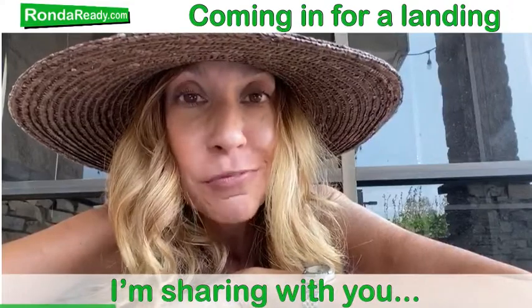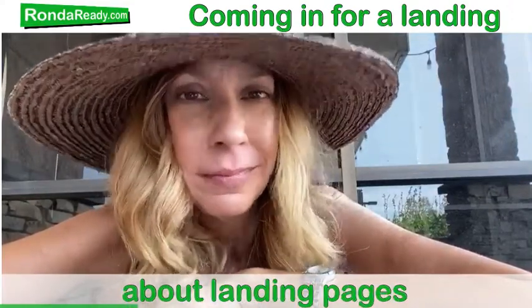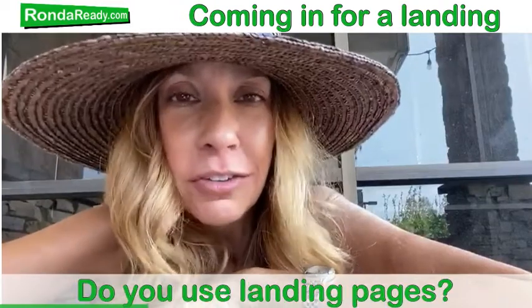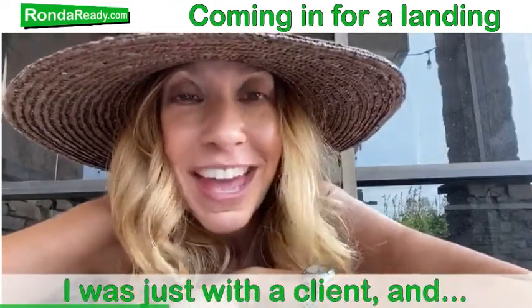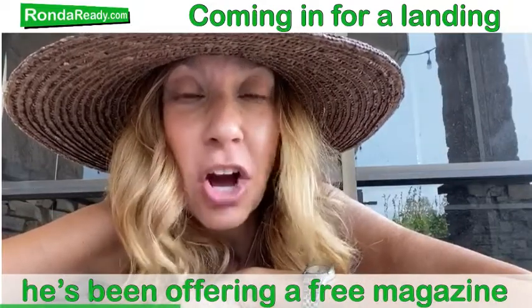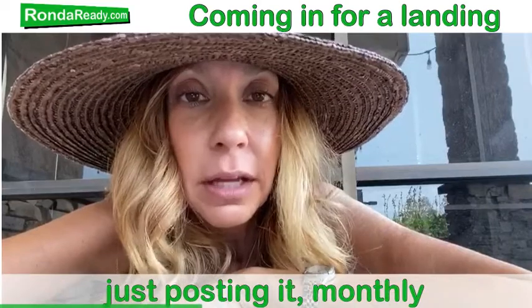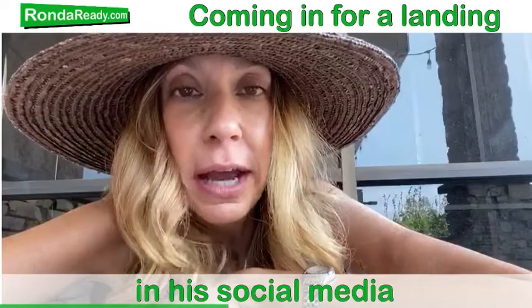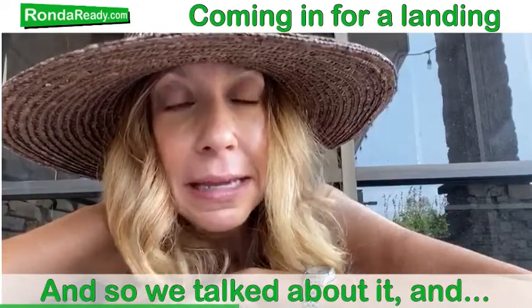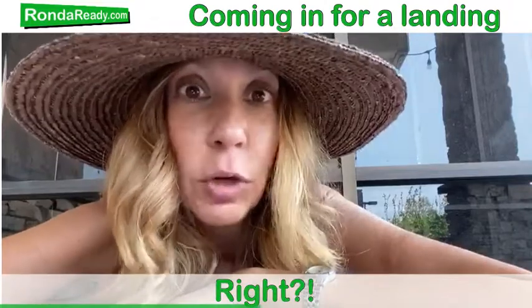I am sharing with you about landing pages. Do you use landing pages? Let me give you an example. I was just with a client and he had been offering a free monthly magazine, posting it on his social media. So we talked about it and said, hey, that's a great lead generator, right?